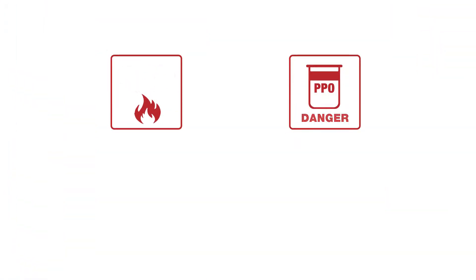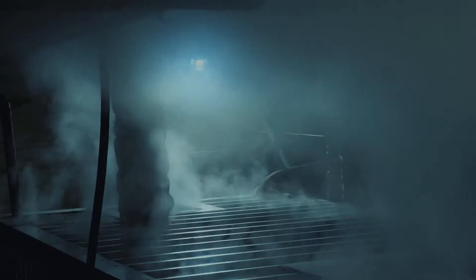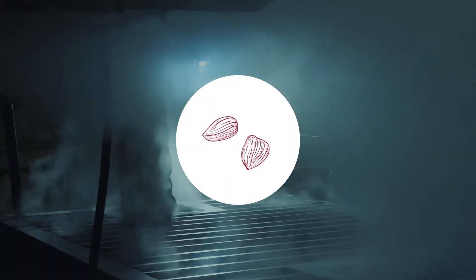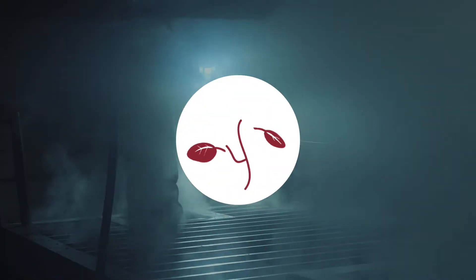Traditionally, steam and propylene oxide, also known as PPO, were used to control pathogens in nuts, seeds and grains. But these approaches have major drawbacks. Steam pasteurization works by cooking food, degrading it of vital nutritional, sensory and germination characteristics.